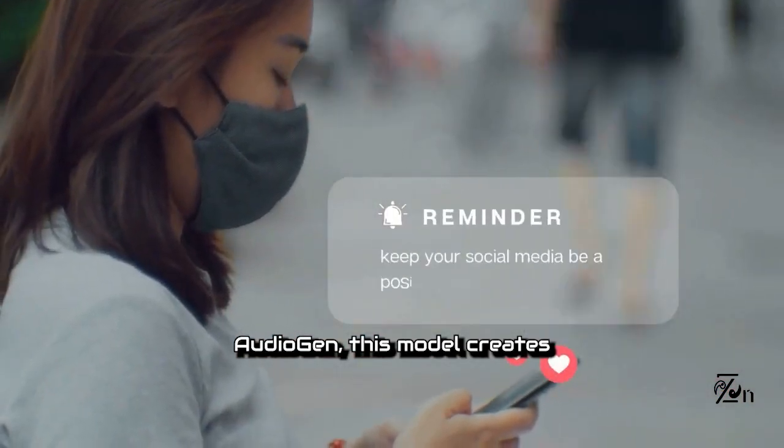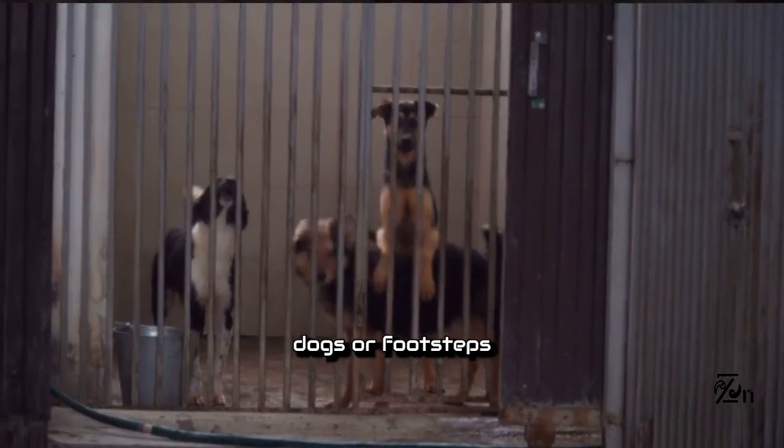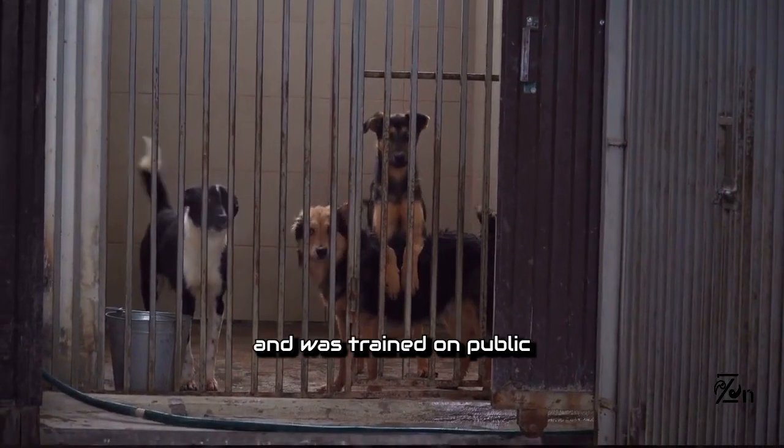Audio Gen. This model creates audio from written prompts, simulating barking dogs or footsteps, and was trained on public sound effects.